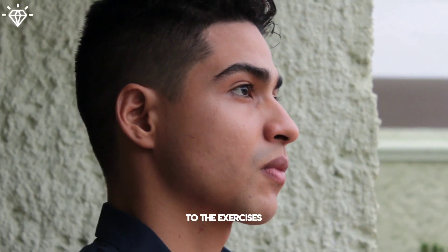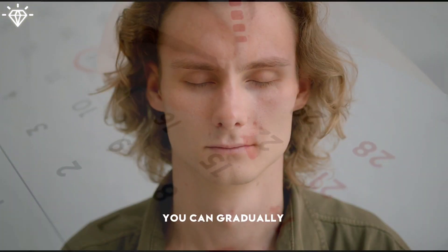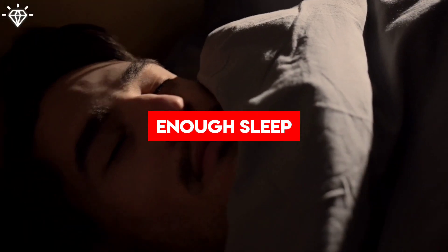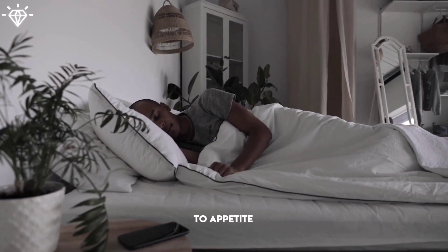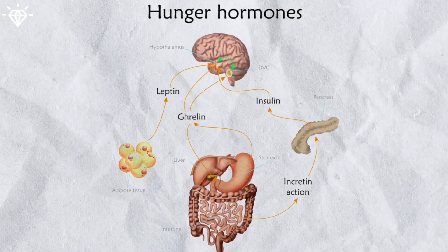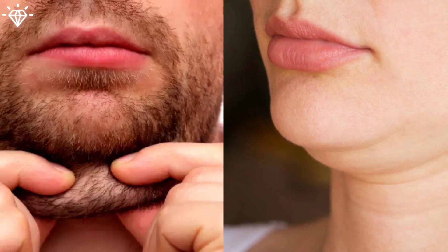Number 4: Get Enough Sleep. As you become more accustomed to the exercises and your facial muscles become stronger, you can gradually increase the frequency. Sleep plays a crucial role in regulating hormones, including those related to appetite and metabolism. When you don't get enough sleep, your body can produce more ghrelin and less leptin. This hormonal imbalance can lead to increased appetite, overeating, and potential weight gain, including fat accumulation in the face.